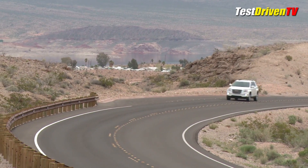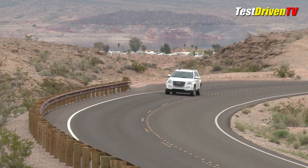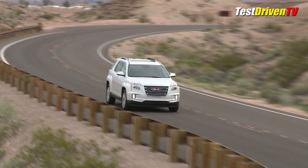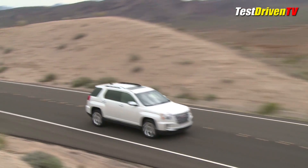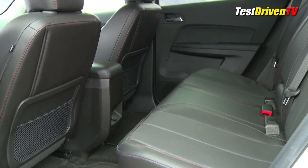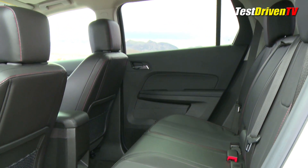Driver assistance features like side blind zone alert and rear cross traffic alert are available, in addition to rear park assist, forward collision alert, and lane departure warning — all part of a comprehensive safety package. The two-row Terrain seats five with front-wheel drive standard and all-wheel drive optional.